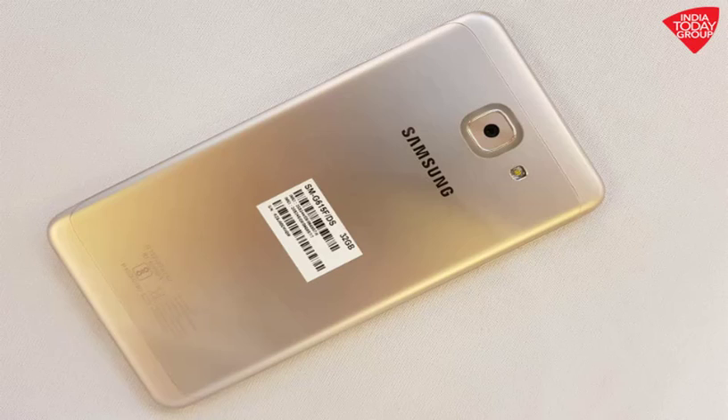Memory Card Slot: MicroSD, up to 256GB, dedicated slot. Internal: 32GB, 4GB RAM.